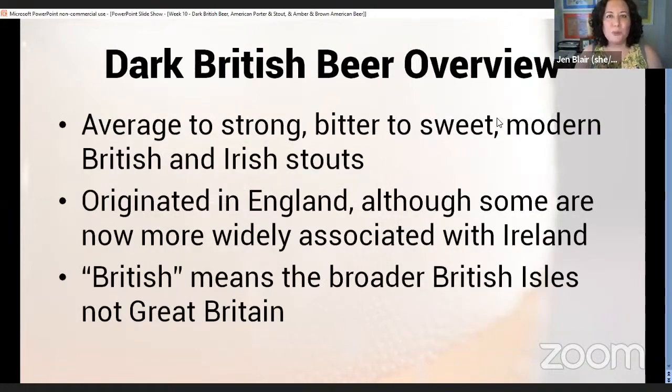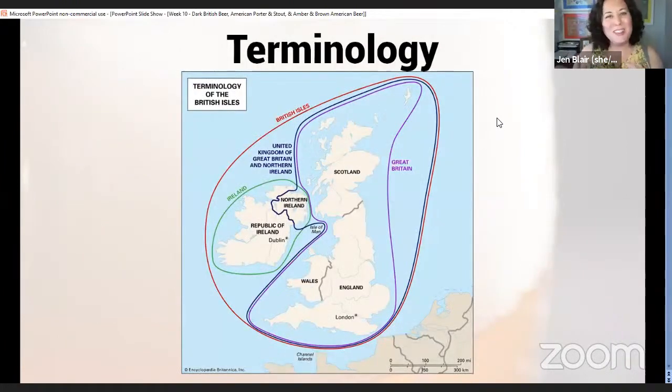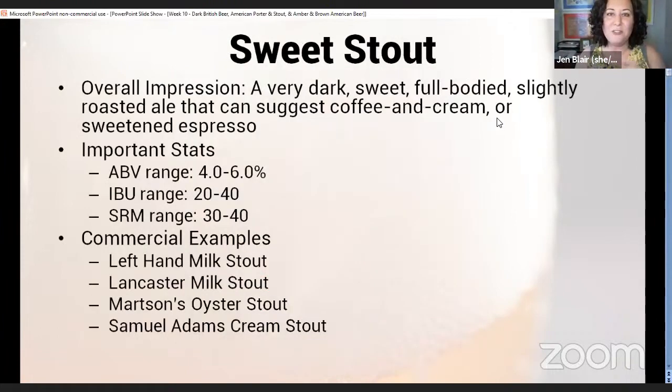With dark British beer, these are going to be most of our stouts. Stout really originated in England, but some of these styles are now more widely associated with Ireland. 'British' in this sense means the broader British Isles and not only Great Britain. I include a terminology reference in our weekly email — England, Great Britain, and the United Kingdom all refer to different geographical areas, so it's worth keeping that clear.